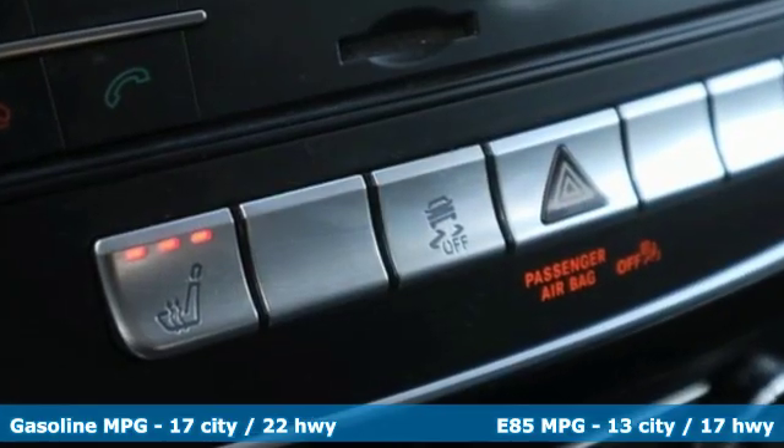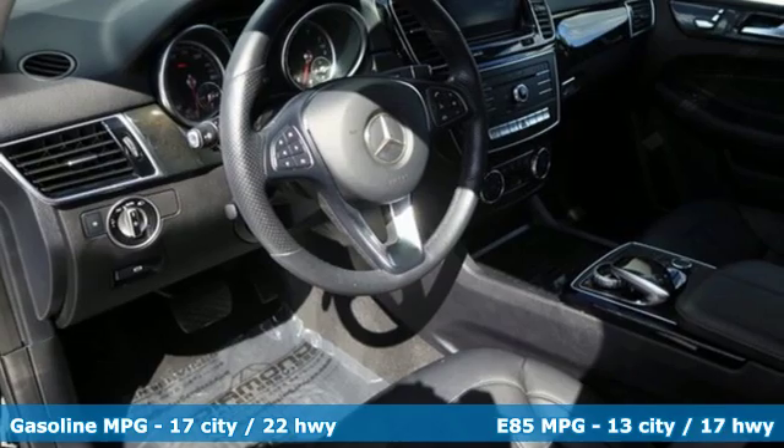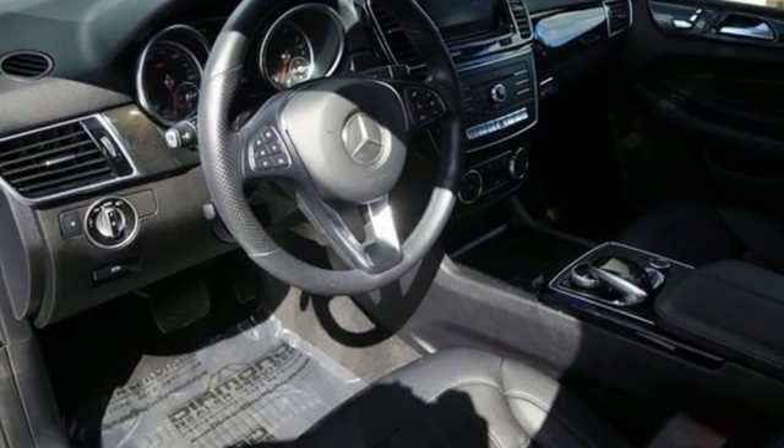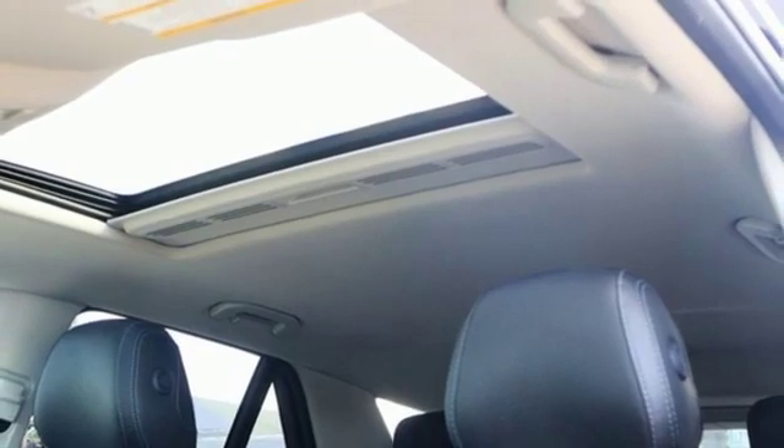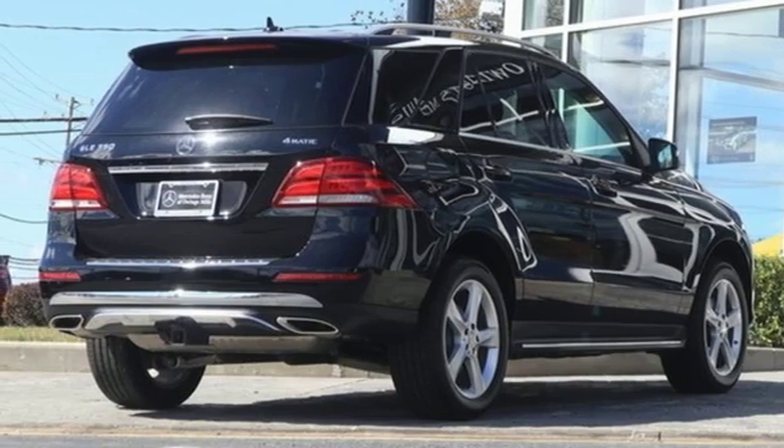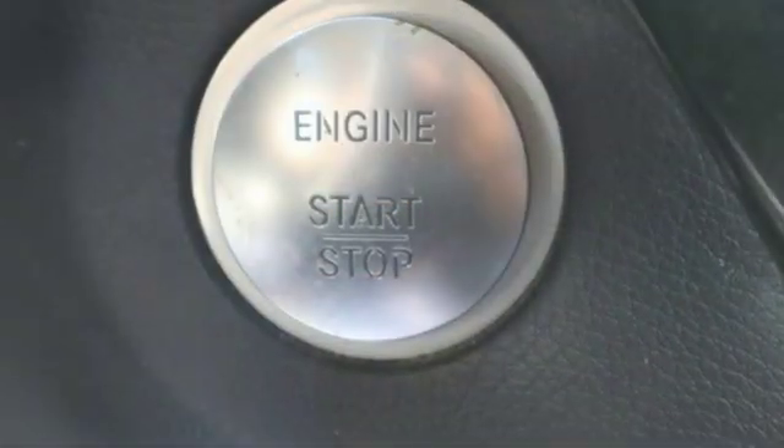V6 engine. Automatic with driver control suspension management. External memory control. Doors and push button start proximity key. Dual zone climate control. Auto dimming rear view mirror. Voice activation.